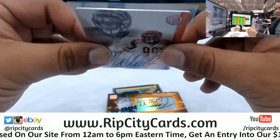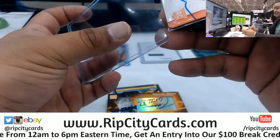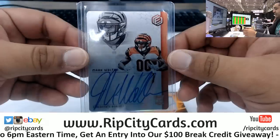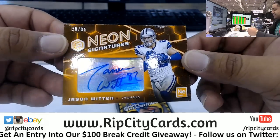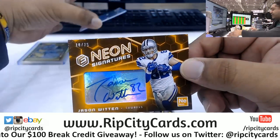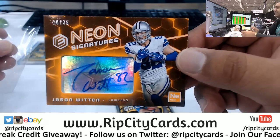I'm still pretty salty over the Tostitos Bowl to this day - I don't eat Tostitos. This is eBay mojo right here. Check this out - my man just retired this year. Jason Witten, the neon signature on-card, baby. So far autographs have been on-card, number 10 of 35. That's nice.